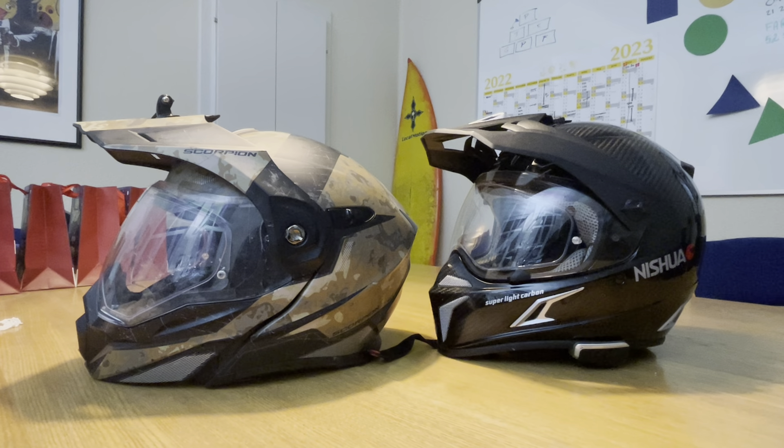That's why I need a new helmet. If I ride six or seven hours in a day I will get a headache.